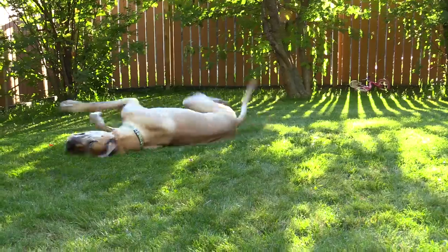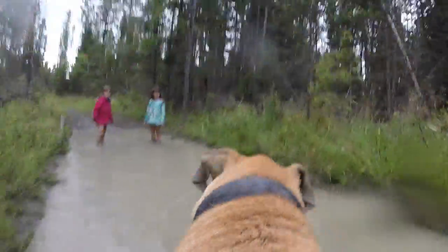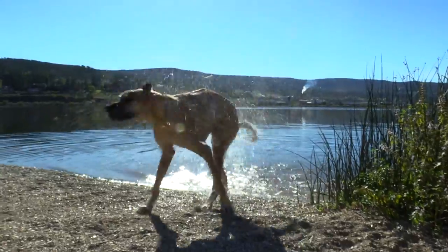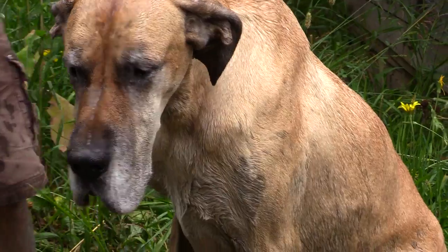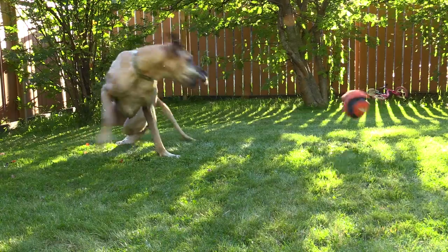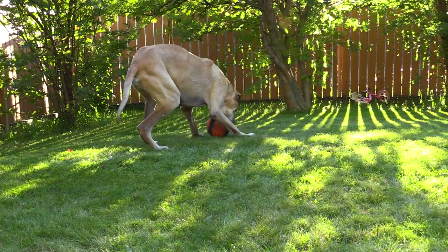As pet owners, we all know that one of their most favorite things to do is get dirty. Sometimes getting them clean can be inconvenient, expensive, and stressful for both pet and owner. After many years of wrestling our big dog into the tub and chasing him with a cold hose, we knew there had to be a better way.